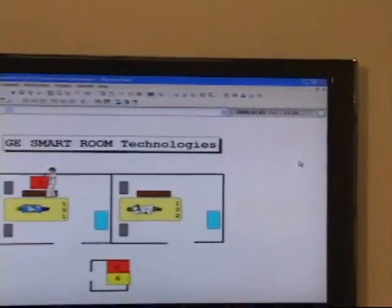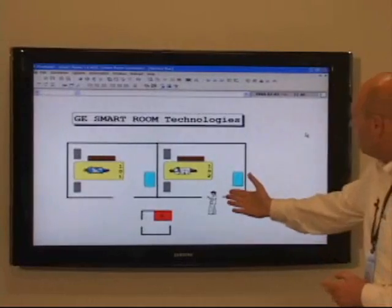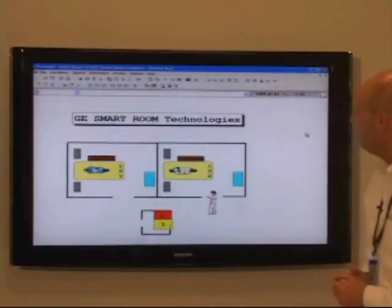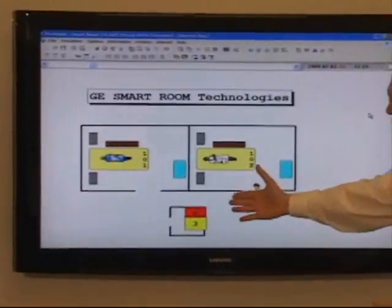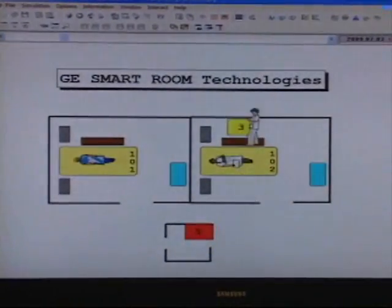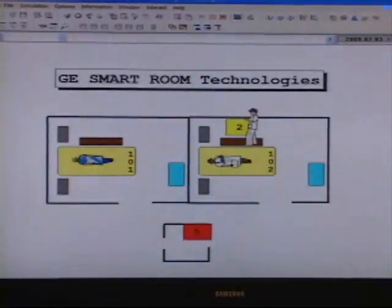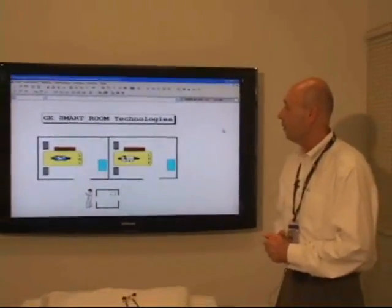What we're seeing here is a simulation of what the system will look like when it's implemented. Our nurse here is providing care for two patients, and as time goes on, different activities must be performed as part of their care plan. During those activities, certain clinical protocols must be followed, and our technologies would make sure that these protocols are followed properly.